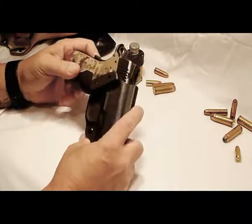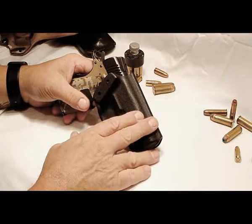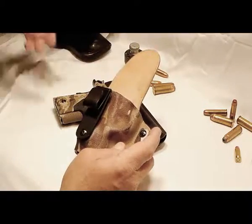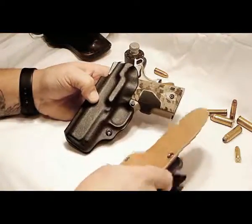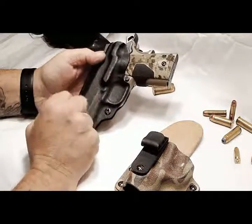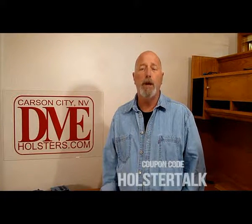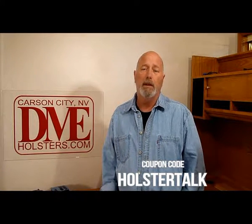Anyway, that's my two cents on it. All holsters are going to wear your gun — they just do it at different levels. I think Kydex is the least, followed by the hybrid, and then your old-school leather. You just have to decide what you want for comfort: the back of a leather holster sitting on you versus the back of a hybrid sitting against your skin — the hybrid is probably going to be a little more comfortable, but you get used to Kydex. I can point you in the right direction to put some suede on the back if you want. Just for listening to this video, you can use the coupon code on the screen for 10% off on your next purchase at dmeholsters.com. Thanks and have a good afternoon.